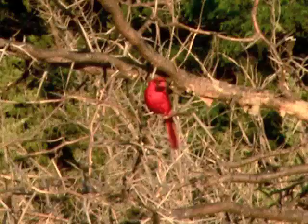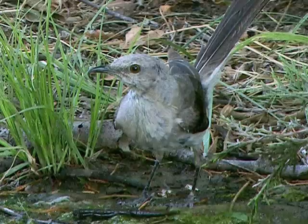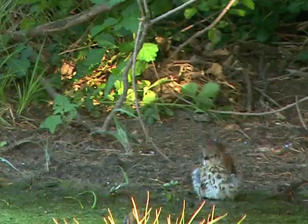Birds are constant visitors to the water. Since they take on tiny quantities at each visit, they must come often, and besides drinking, they often wet their feathers for natural air conditioning.